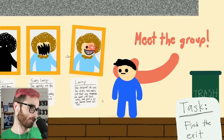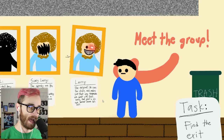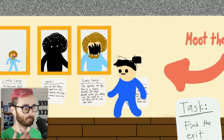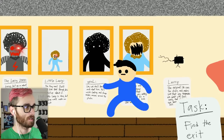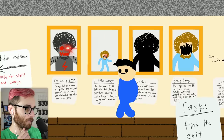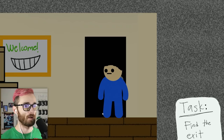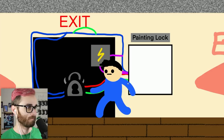Meet the group: Larry the Original — he runs the studio and makes sure any trespassers are dealt with. Scary Larry — the spooky one, his face is a literal mouth. Iraul — that's Larry spelled backwards, weird-looking and always messes around in the studio. Little Larry — the tiny one, slow but hiding won't work on him. The Larry 2000 — Larry as a robot, patrols the halls, eliminates intruders, also has laser guns. And this is the entrance we got the key for!